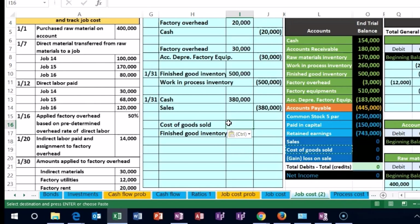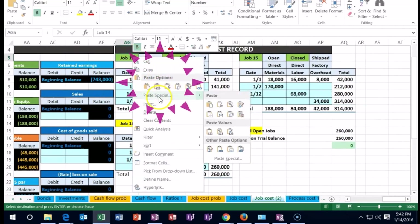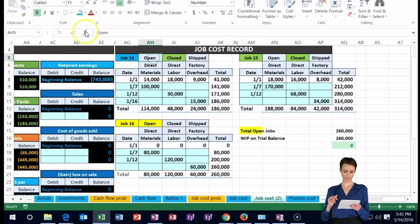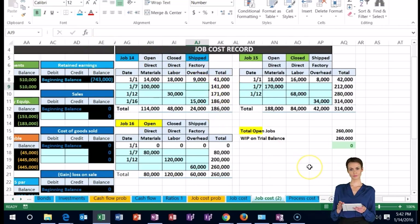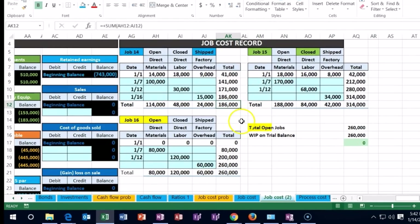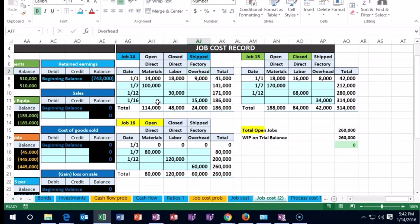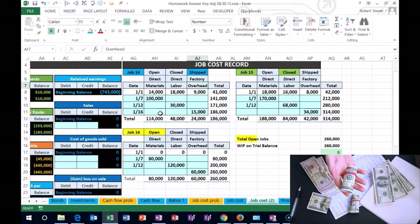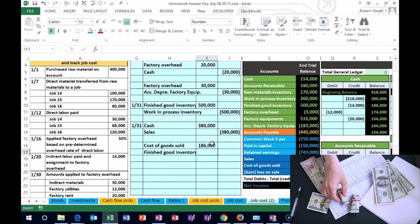We sold job 14, so let's scroll to the job cost sheet. Here it is — I'm going to mark it as closed now, making it a different color like blue, meaning it's closed and shipped. The amount in job 14 is $186,000. At this point we're finally expensing all the material, direct labor, and overhead applied to this job in the form of Cost of Goods Sold — that's when it helped generate revenue, matching the matching principle. So we credit $186,000 to Finished Goods and debit $186,000 to Cost of Goods Sold.